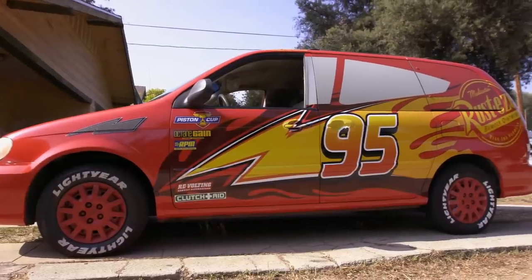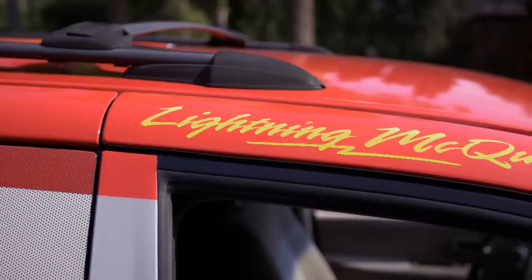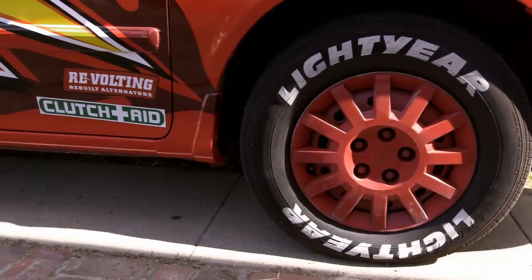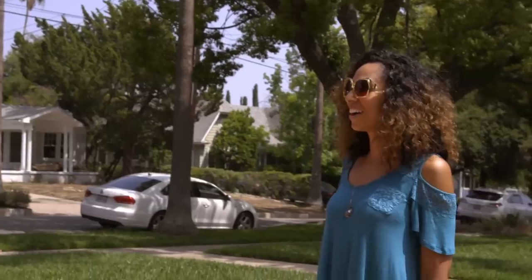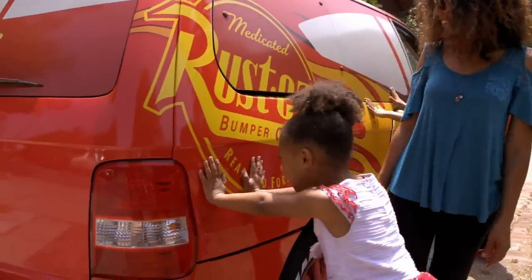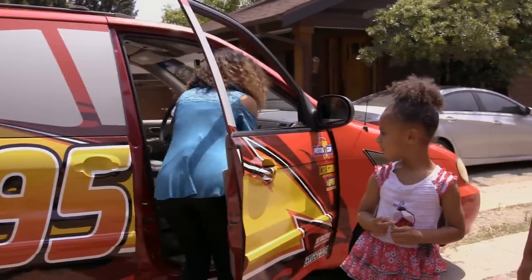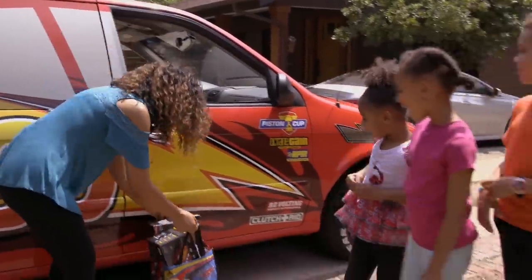It looks like a new car! How did it turn out like this? I can't believe my own eyes. We have Lightning McQueen — except the minivan version. Pulling up in the driveway and seeing them run out — that made everything worth it. It was so cool, such an exciting moment. I'm just dreaming right now — I am dreaming.